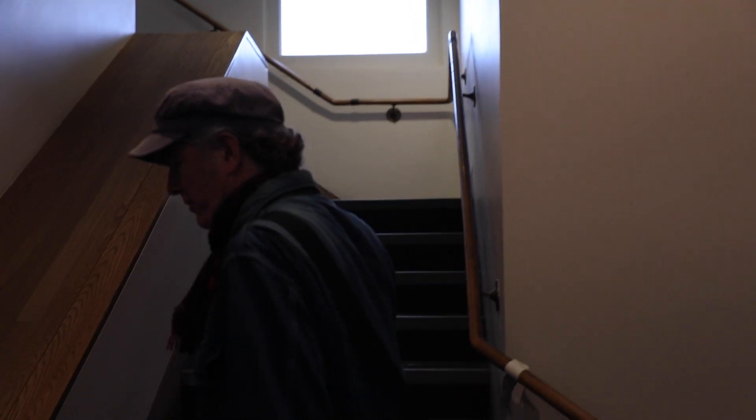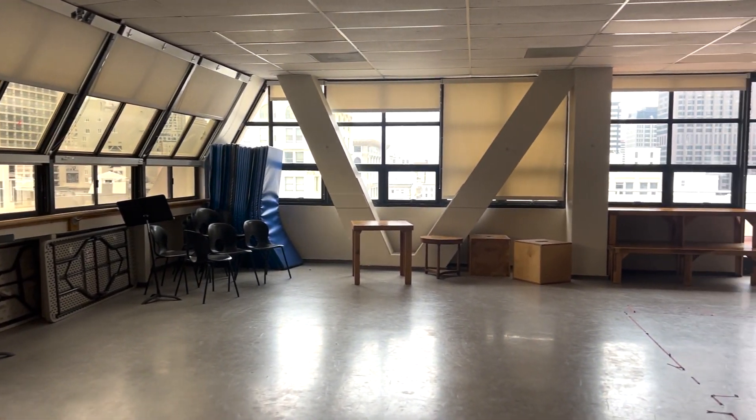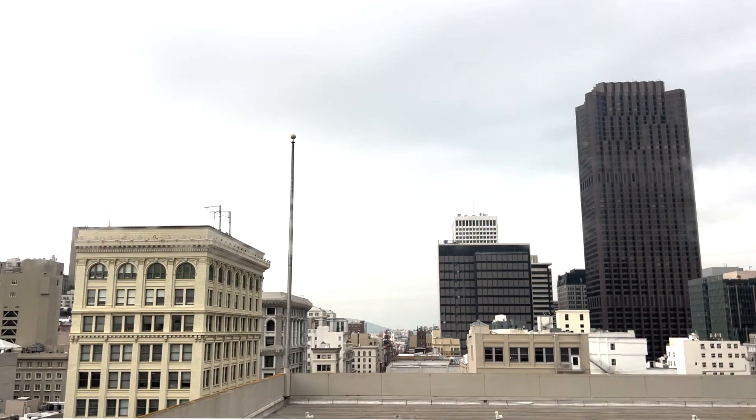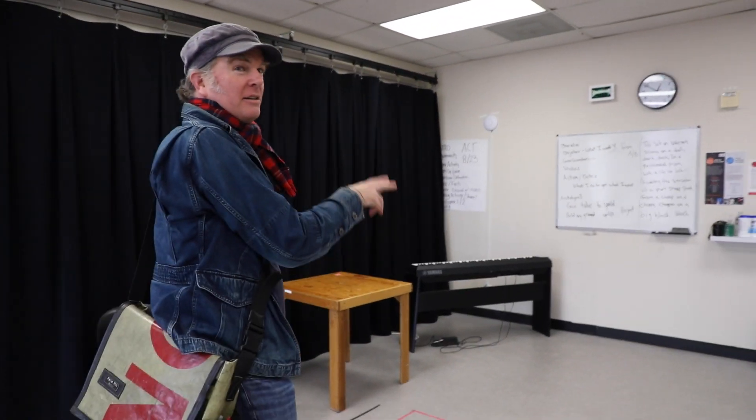Now we're gonna go up to the ninth floor. This is room 9A on the top floor — again with the beautiful views! The musical theater classes usually happen up here. We'll have open classes up here or larger projects because it's a nice big room with an electric piano that will change the key for your song automatically.